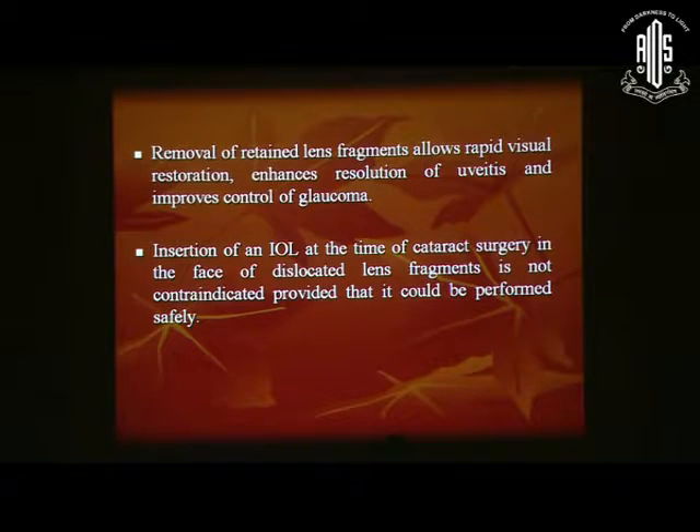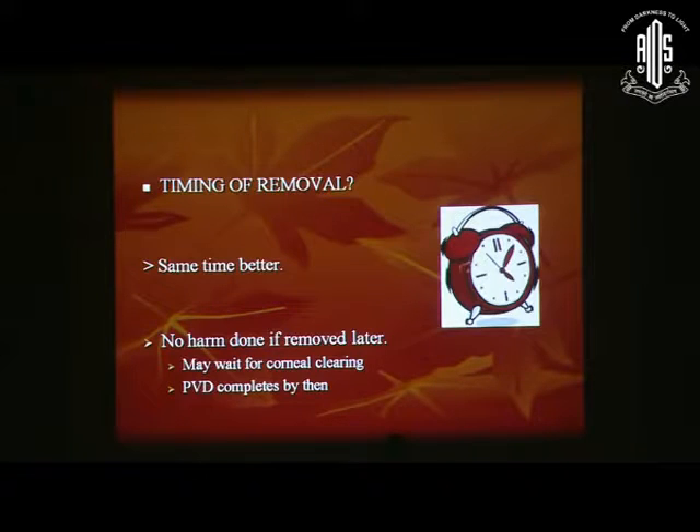In such situations, you can also do insertion of an IOL at the time of cataract surgery, as well as the phaco-fragmentation itself. The best timing for nucleus removal would be at the same time, if you have the facility available, but there is no harm done if it is removed later, because you may wait for the corneal edema to clear up. At that point, the PVD may also happen by itself, making the surgery a little easier.